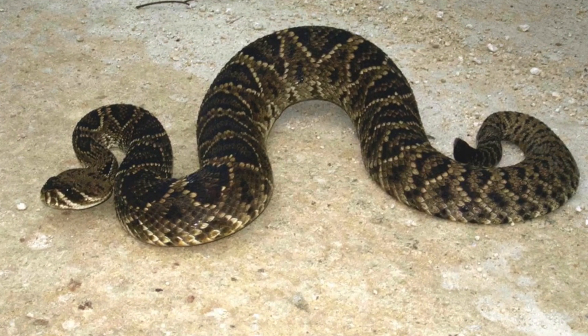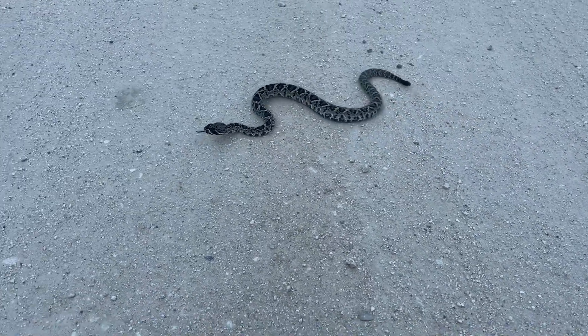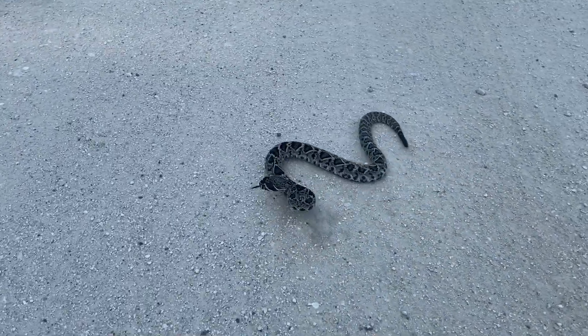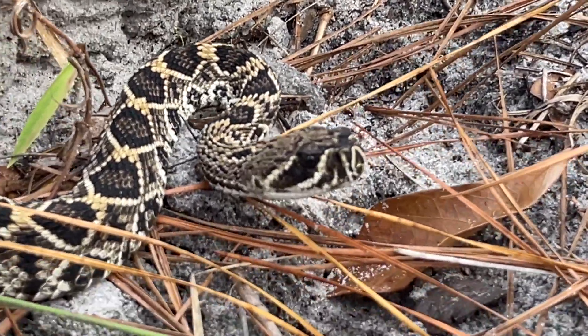Reproduction: In Florida, females typically give birth to around 8 to 29 babies between August and September. They do not lay eggs — their young are born alive. Competing males engage in combat dances when trailing females during the breeding season.